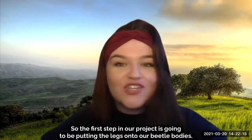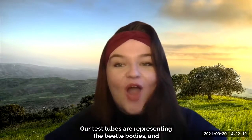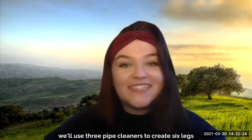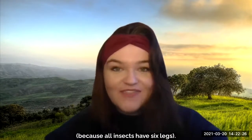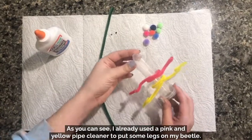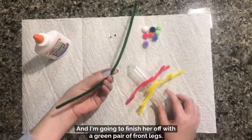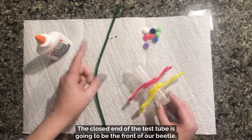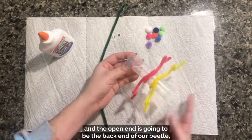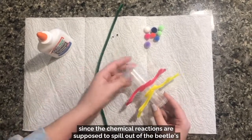The first step in our project is going to be putting the legs onto our beetle bodies. Our test tubes represent the beetle bodies, and we will use three pipe cleaners to create six legs, because all insects have six legs. The closed end of the test tube is going to be the front of our beetle, and the open end is going to be the back end, since the chemical reactions are supposed to spill out of the beetle's hiney.